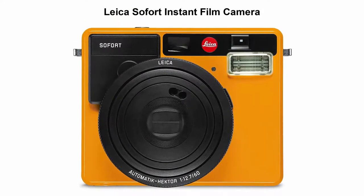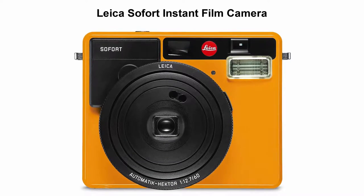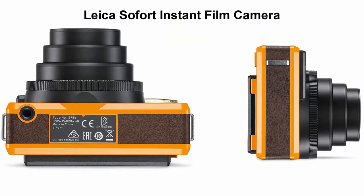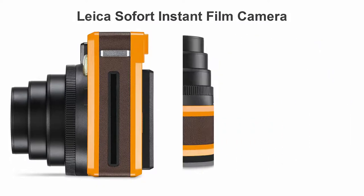Top 2: Leica Sofort Instant Film Camera. Simple and fun to use while allowing visual creativity. Every image is unique and original. Compact body with menu navigations and icons designed by Leica Camera. Excitement of seeing an image develop and appear near instantaneously. Optical viewfinder for simple and easy composition. Several camera shooting modes such as Party, Self Portrait, Sport, or Macro are available.